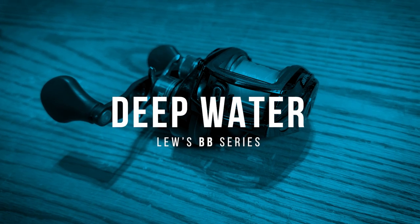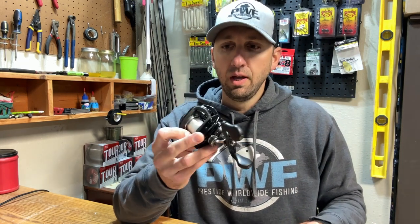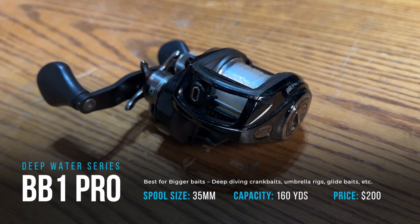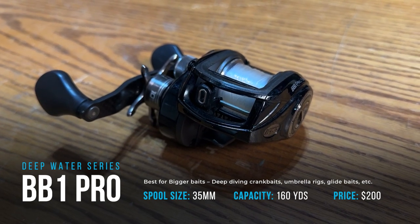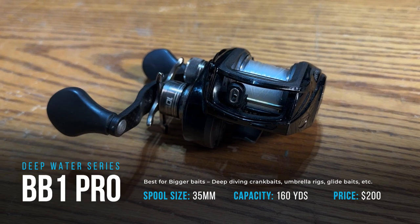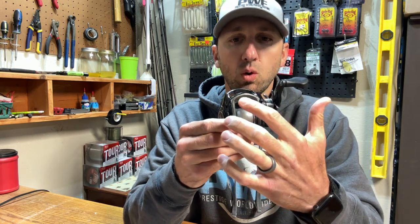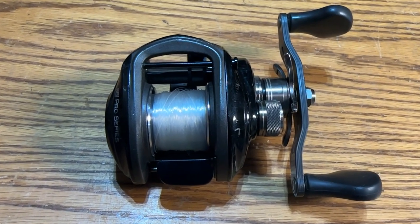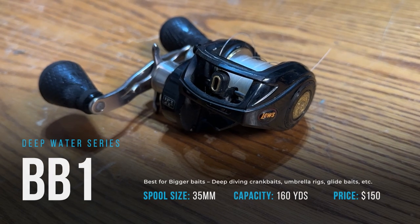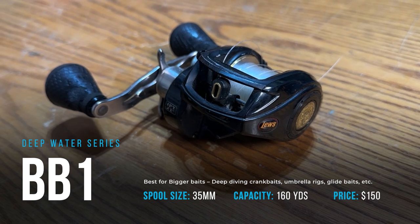The first category is deep water. The BB series — BB1, BB1 Pro — these are built for deep water. This BB1 Pro has been redesigned but it's still the same build, slimmed down a little, but the spool size is the same. It holds about 160 yards, it's a 35 millimeter spool made for long casts. It's not a close quarters reel — not necessarily needing to be super accurate. Any time you get the line guide further from the spool, there's more play in that line which decreases your accuracy.